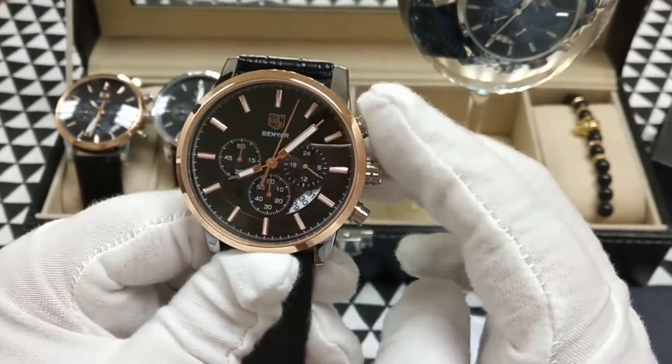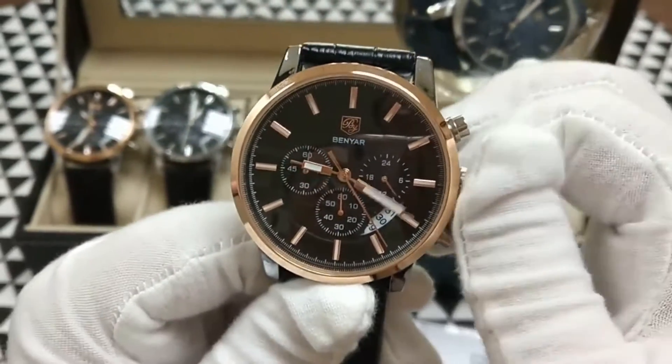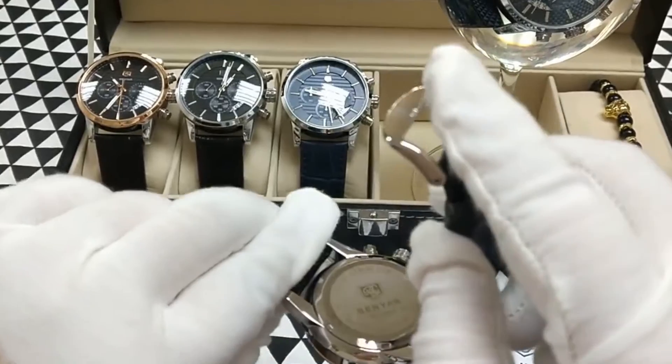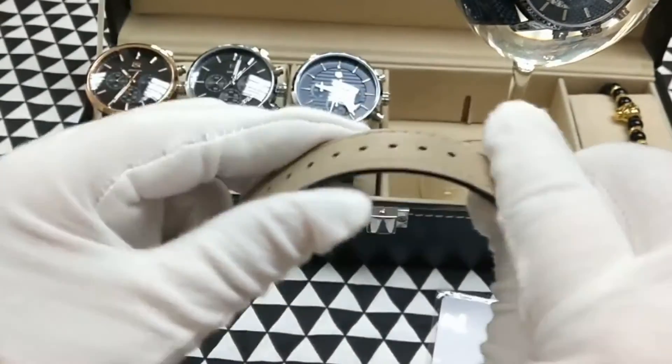More than 450 persons have already bought this men's watch and their review shows that the men's watch is really excellent. This watch's band length is 23 cm, band width is 22 mm, case thickness is 15 mm, and dial diameter is 43 mm.